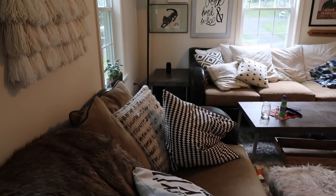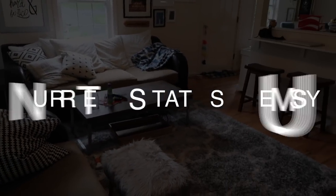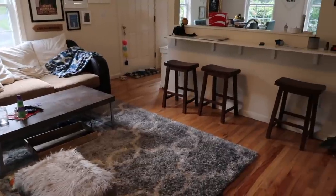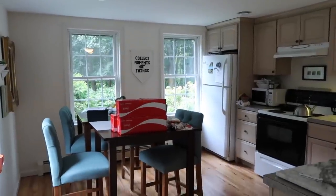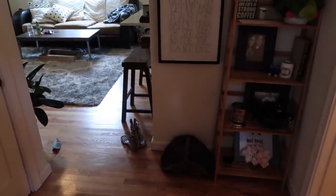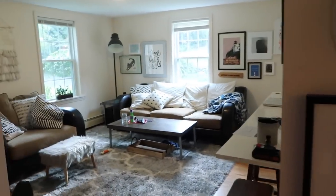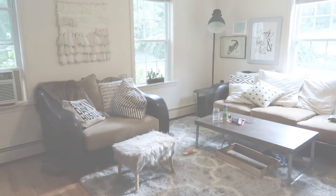Our house is not that big, but the downstairs is mostly one big room — a kitchen, dining, living room space. It's where we spend most of our time. Usually towards the end of the week it starts to be a little messy and cluttered. So let's jump right into this cleaning routine and get this house clean and ready for the weekend.